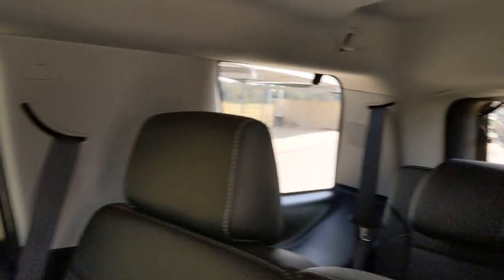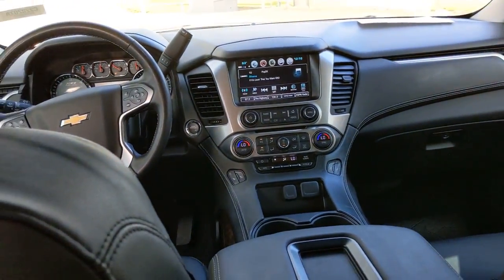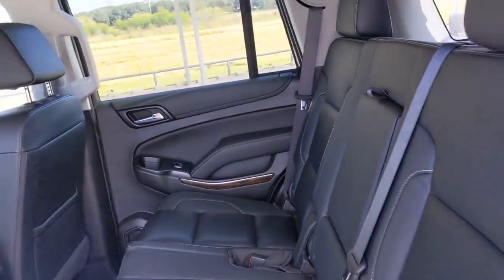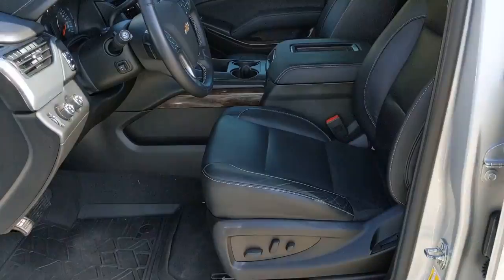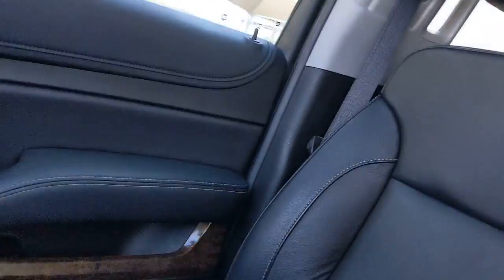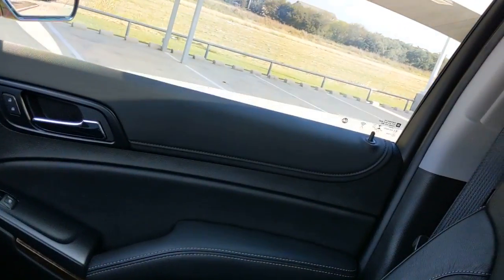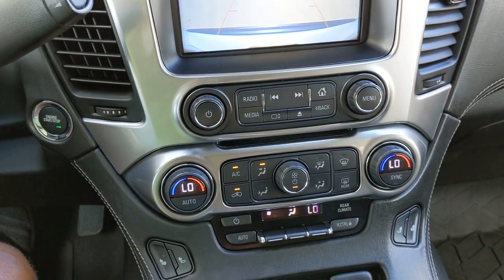Treat yourself to a road test. Let's get started.